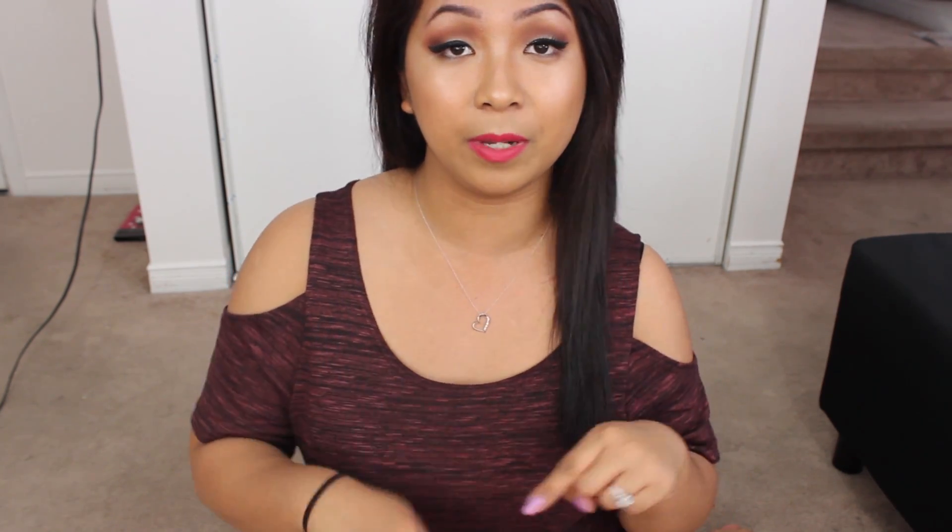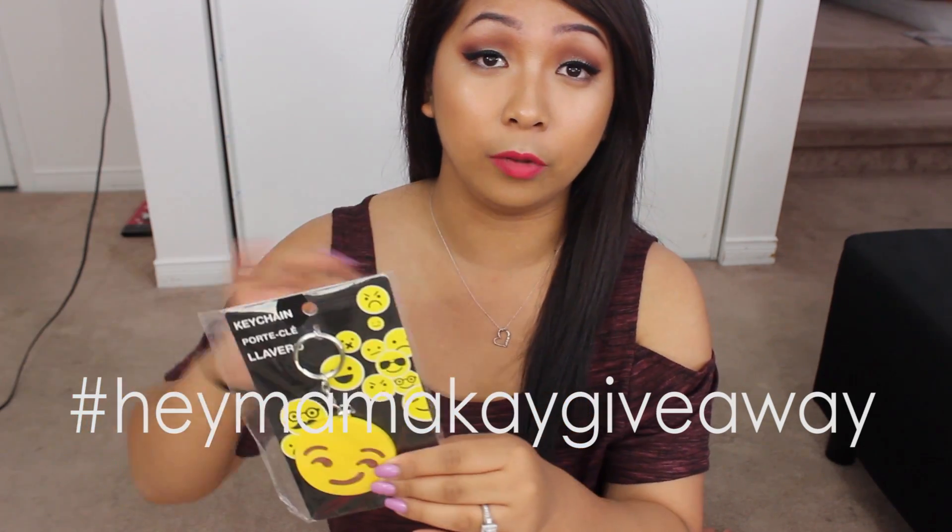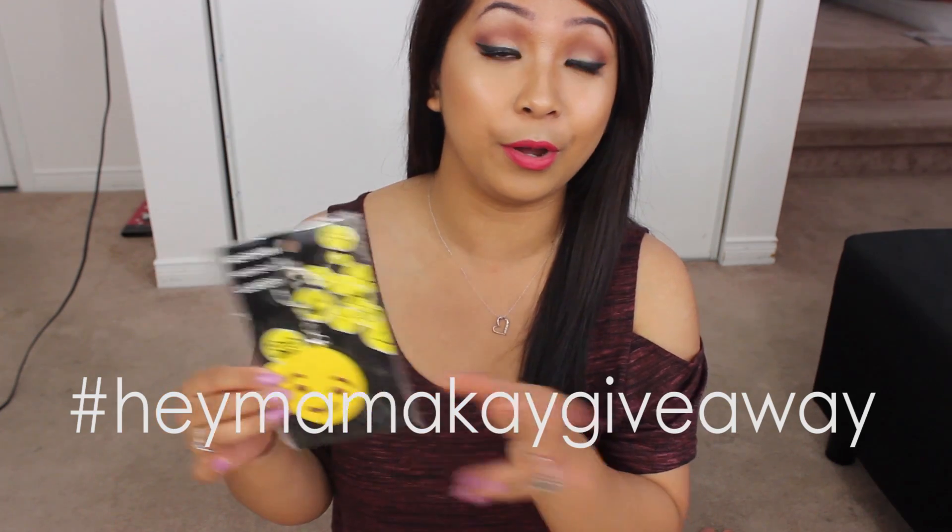This video is not over yet! If you're still watching and you made it this far, go ahead and hit that thumbs up button. If you go back to where I started with the keychain and going forward, all the other items I showed you are the goodies that you can win in the giveaway. If you're too lazy to go back, I'll just show them to you again really quickly.